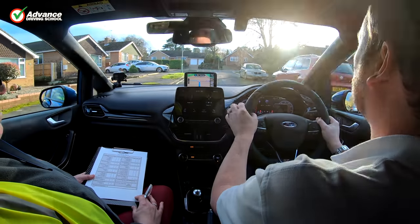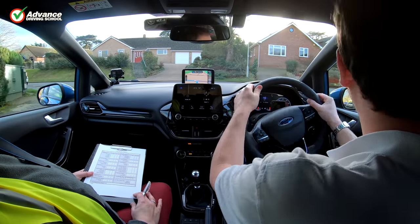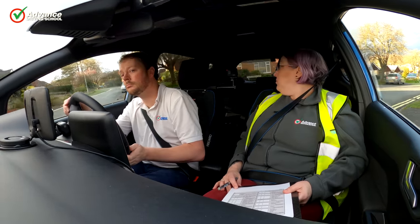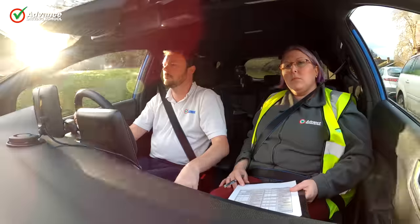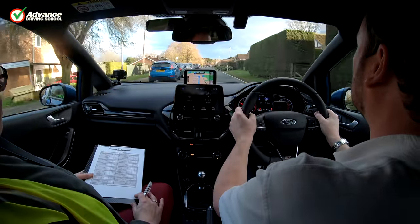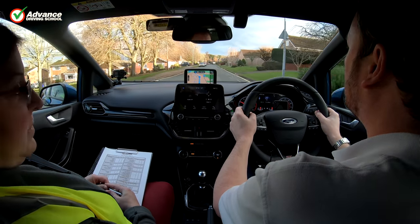All you need to do is show the examiner that you are a safe driver. You don't need to be perfect, but you can't cause any danger. There really isn't any magic secret to passing — just follow the rules in the highway code and use good judgement at junctions and when meeting other traffic. If you have your test soon, prepare as well as you can beforehand, and use these tips to impress your examiner. Good luck!